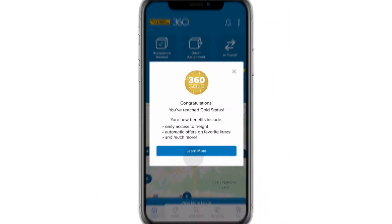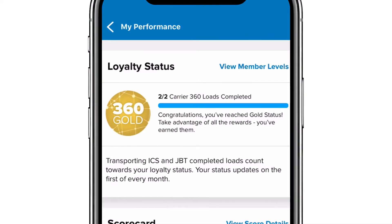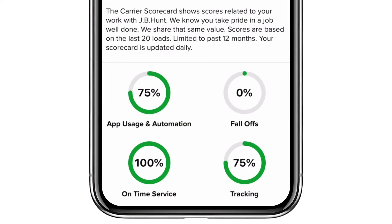So let's dive into the details. You can see here on the loyalty status that I've completed a certain number of loads to get to Gold status, and you can also see a scorecard. In the future we will be basing your status on both loads hauled and the scorecard status across a variety of things — app usage and automation, your percentage of fall-offs, your percentage of on-time service, and your tracking.